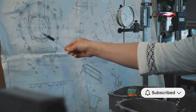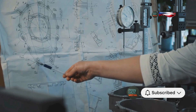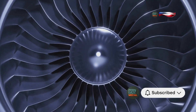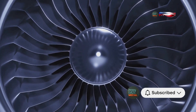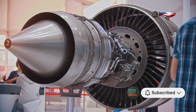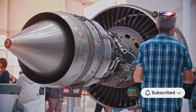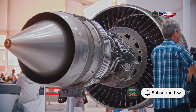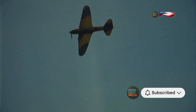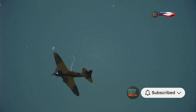Beatrice devised a simple yet ingenious solution known as Miss Schilling's Orifice — a small metal disc with a hole in the middle that regulated fuel flow and prevented the engine from stalling. Her orifice, a seemingly simple solution, had a profound impact on history. This small modification allowed the Spitfire to perform better in combat, giving the Royal Air Force a significant advantage during the Battle of Britain. Her work not only saved countless lives, but also demonstrated the critical role of engineering in warfare. So next time you see a Spitfire soaring through the sky, remember Beatrice Schilling, the unsung hero who helped keep them flying.